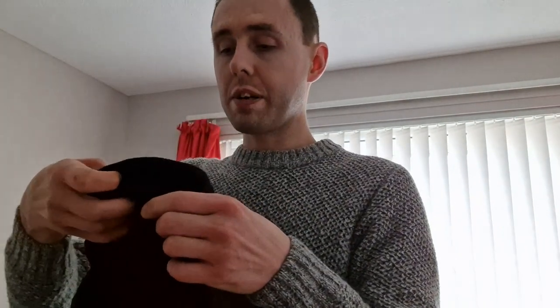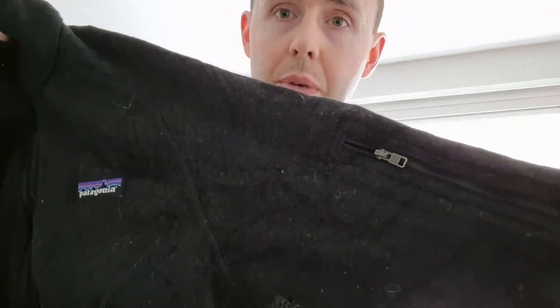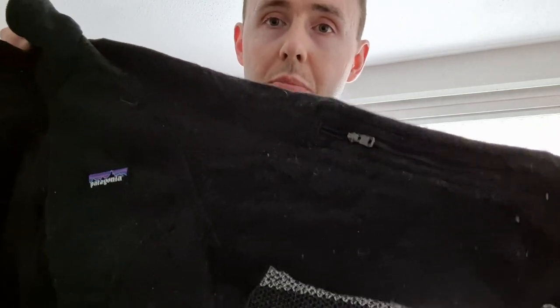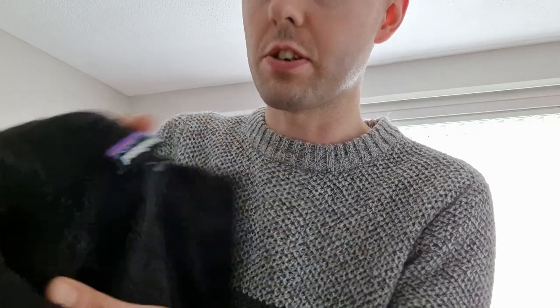This next one is a Patagonia Better Sweater, size large, women's, color black. As you can see it needs a lot of work, but once done — especially the de-bobbling — it brings it up like new. There's the zip on the sleeve confirming it's a women's. Actually, this is a three-quarter zip fleece. There's the labels — Patagonia size large, three-quarter zip Better Sweater. Another great one.